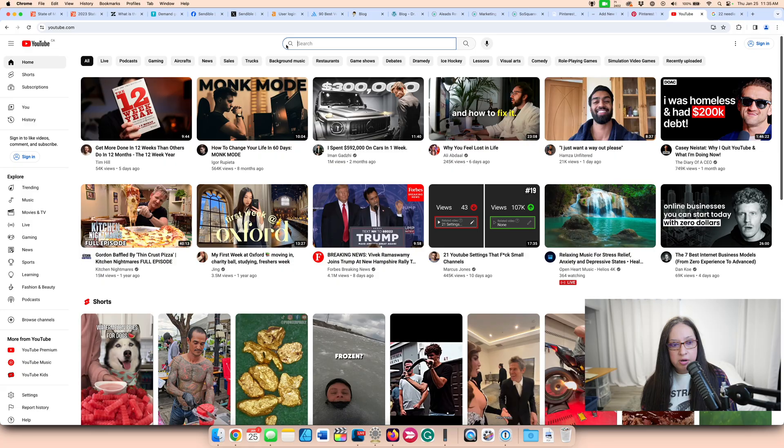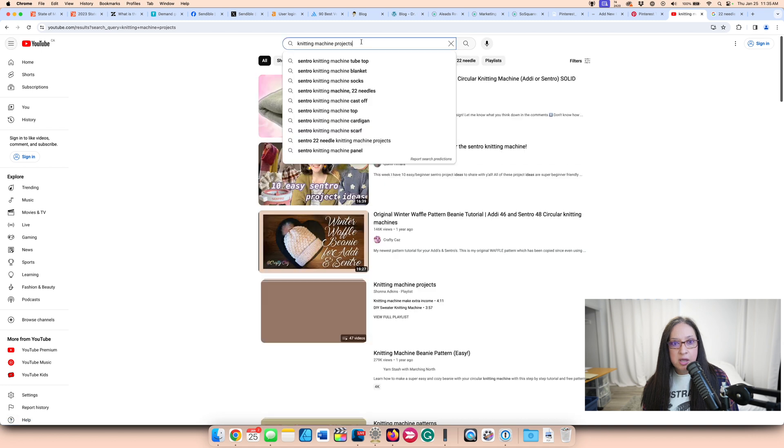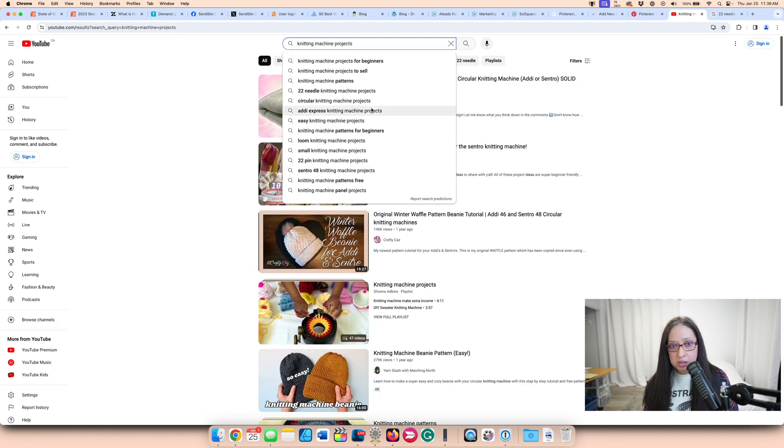If I was going to use YouTube, I can type in 'knitting machine' and from the dropdown menu I can see suggestions: for beginners, projects, patterns, and more. So I can add 'for beginners' in my blog post if I wanted. If I type 'knitting machine projects' I can see lots of different ideas — easy, loom, small, circular — and I can see numbers like 22 or 48, which could indicate list post ideas or a specific machine model. Including that machine name in your blog post because it's popular on YouTube will again help you rank in Google, since a lot of YouTube videos rank in Google.